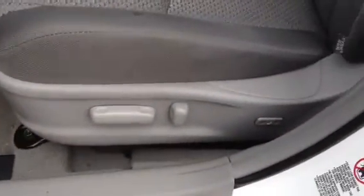Let me show you the inside. It's got an 8-way power driver's seat with power lumbar. Has your cloth interior that's really nice. Of course, all your windows — power windows, power door locks, power mirrors, and audio controls on the steering wheel.